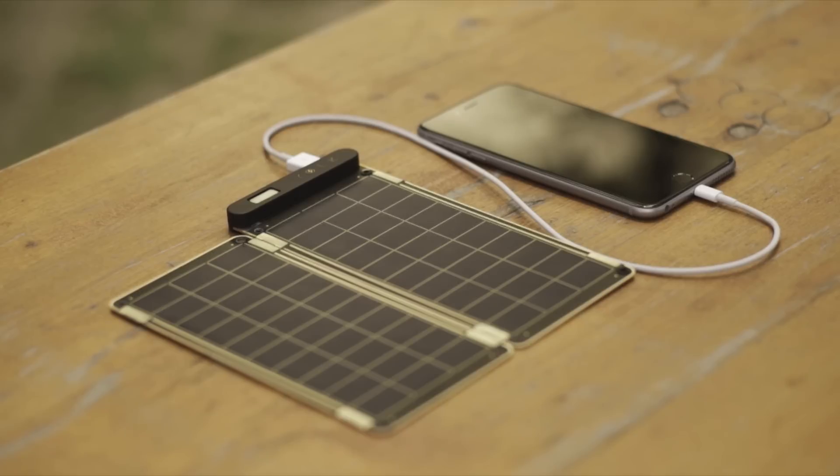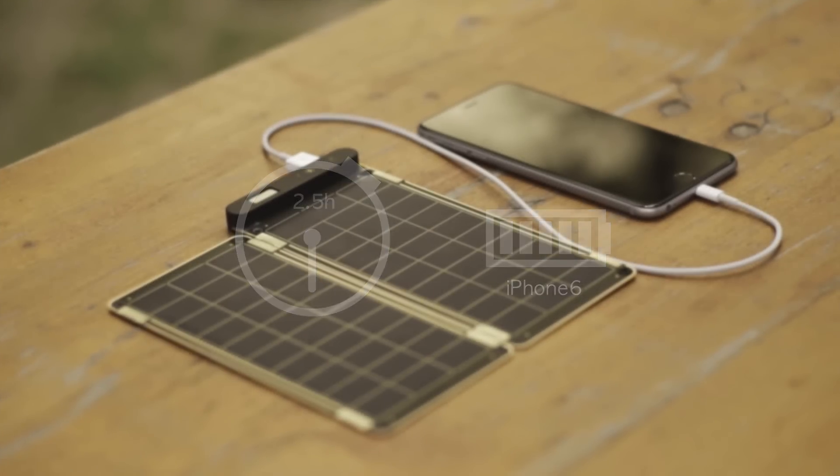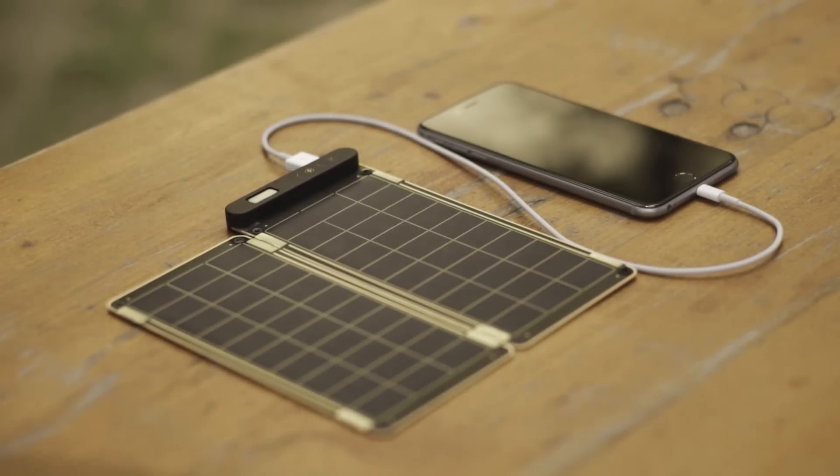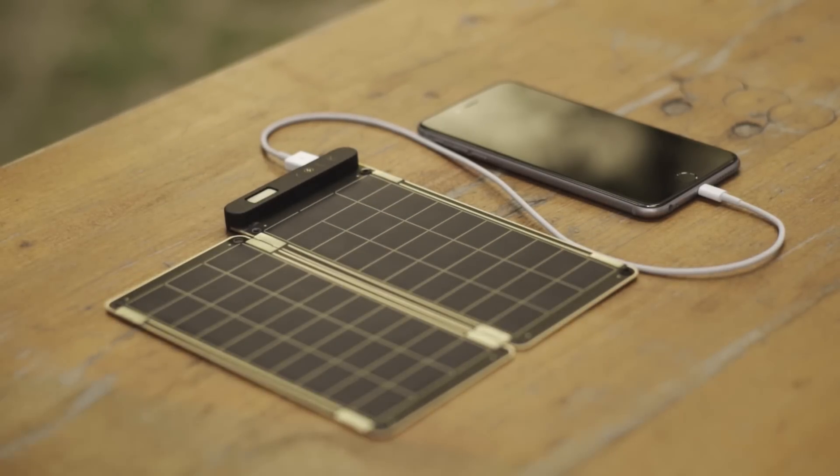It can fully charge an iPhone 6 within two and a half hours. Solar Paper is the world's first solar charger that can auto-reset via a comparison operator, so you don't have to worry about shadow or cloud on solar panels.